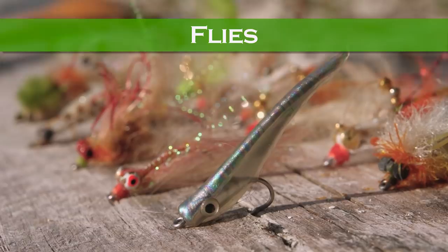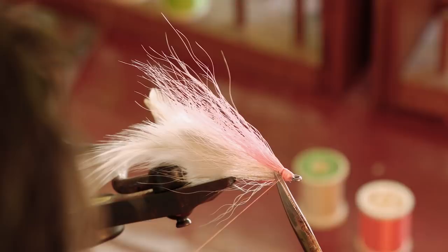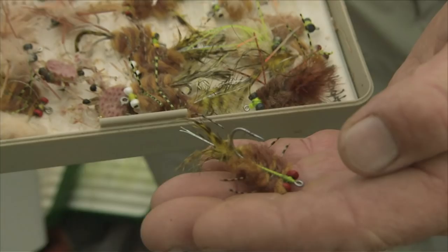In saltwater, instead of imitating insects, we imitate prey like crustaceans and baitfish. They might range from tiny shrimp imitations for bonefish, permit, and redfish to large baitfish flies that imitate herring and mullet. Crab flies are especially effective in shallow waters, as most game fish find it very hard to resist a crab.